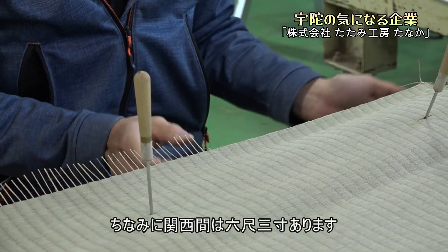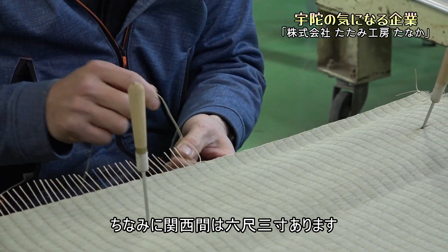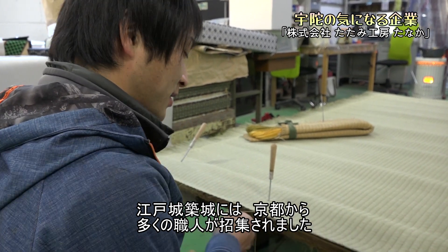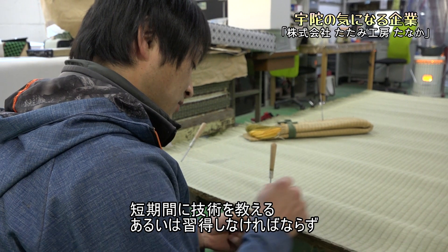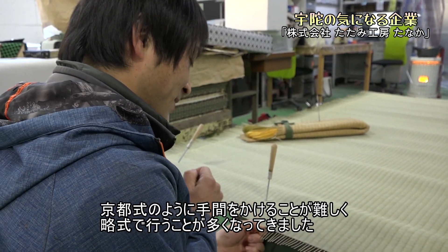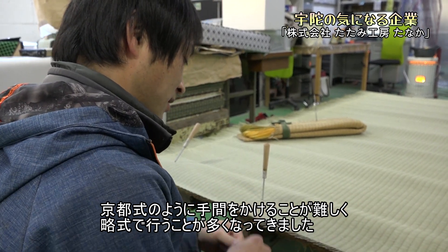関東に近づくほど畳が小さくなっていく原因は、豊臣秀吉による太閤検地に端を発します。全国的に面積単位を統一し、そこから年貢を取ります。面積単位を小さくするほど年貢は多く取れます。徳川時代には、さらに面積単位は小さくなり、畳も5尺8寸と定められました。ちなみに関西間は6尺3寸あります。